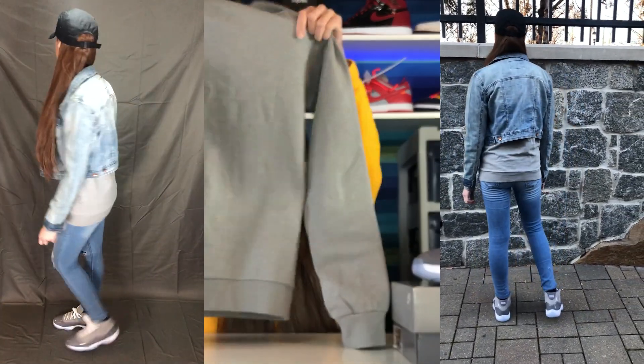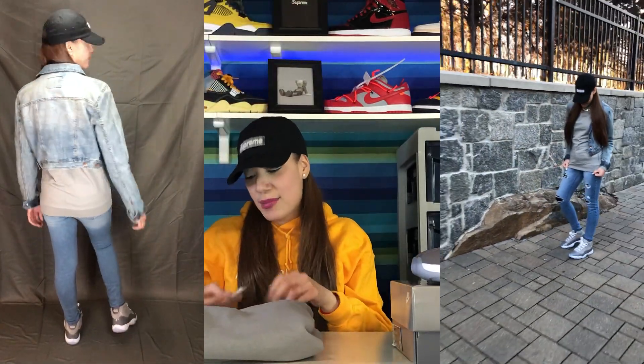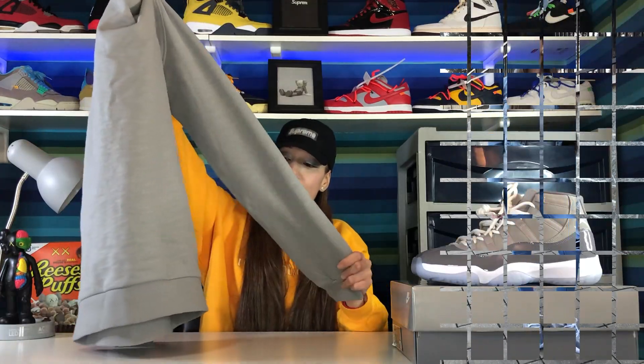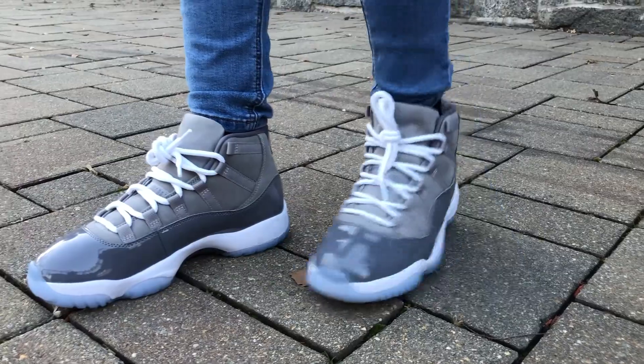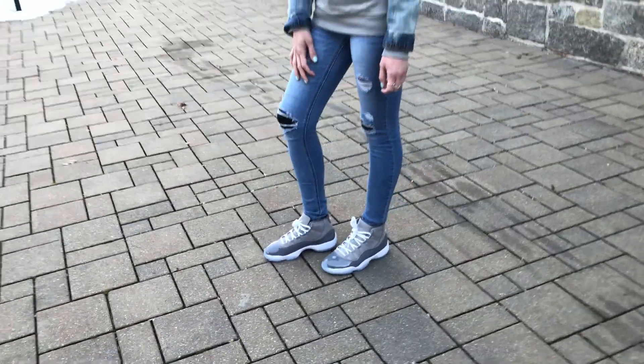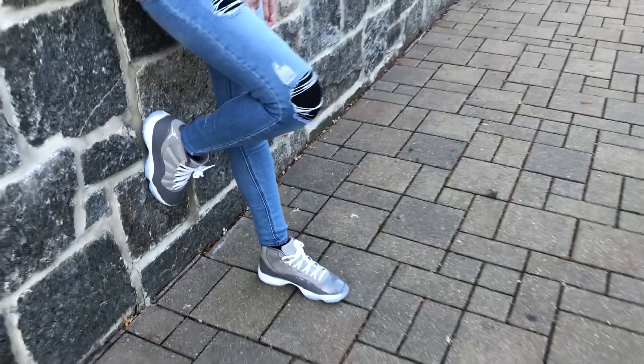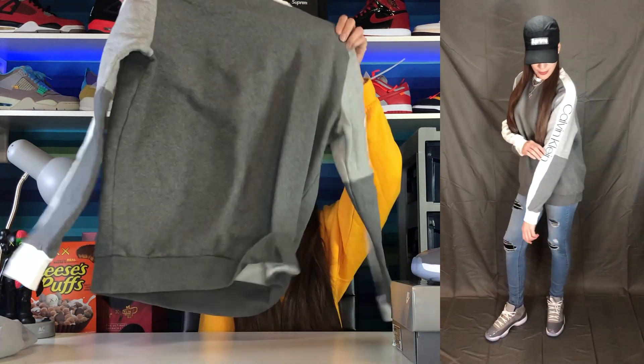Let's jump into the outfits I chose. I went with two outfit ideas. For the first one, I went with a crew neck in a gray colorway that I got at Marshalls — still has the tag, I only paid $12.99. It's a really nice long-sleeve crew neck with thick material and I thought it went perfectly with the shoes. I paired it with medium-wash jeans and finished it off with a jean jacket over top.